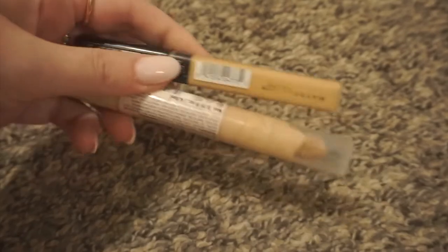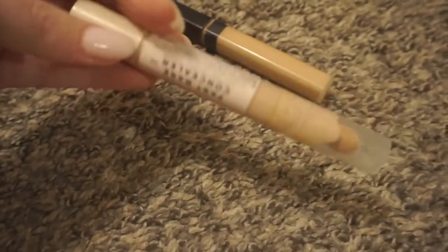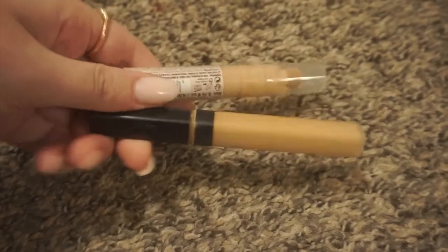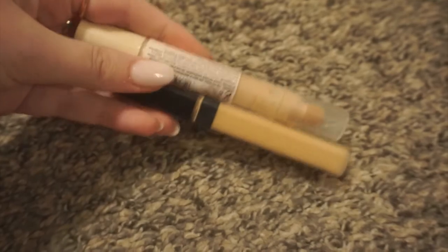I'm in between using these two concealers — I'm going to have to think about them because they're just okay. This is the Makeup Revolution Fast Base concealer, and I'm going to have to think about the Maybelline Fit Me as well — it's just not that great. It's hard for me to give up because they're just okay but not bad. So I'll have to think about that, but I'm leaning towards decluttering these.